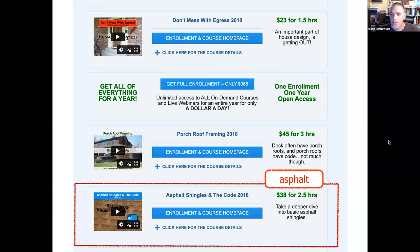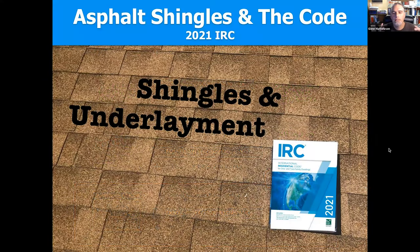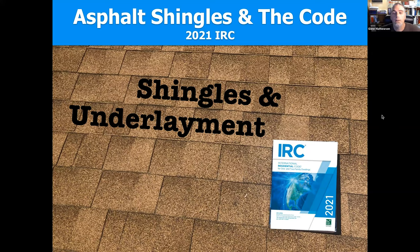Let's get going. The first session of the on-demand course covers general asphalt provisions, which I'm skipping. We're jumping into content from the second session about shingles and underlayment. A specific thing I want to discuss first is roof sheathing — I know it might seem odd since I said I'd focus on things visible to an inspector.